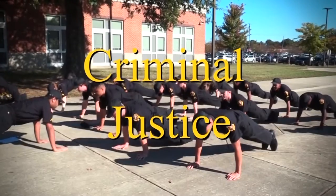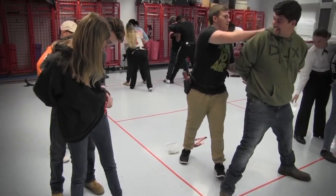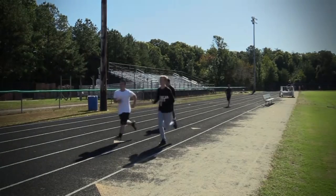Criminal Justice: students in this program are provided with insight into the criminal justice system, law enforcement, and the court and correctional systems. Criminal Justice also covers crimes and investigation. Students will be required to participate in uniform inspections and physical training.